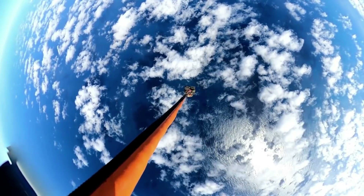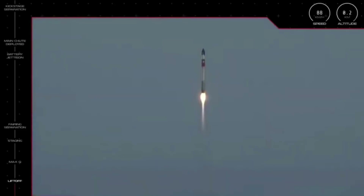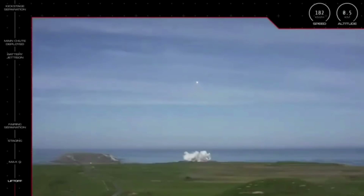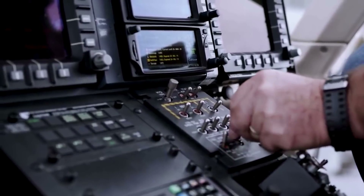Rocket Lab is no exception with the recent attempt to catch Electron's booster out of mid-air using a helicopter. Specifically, yesterday Rocket Lab launched Electron as part of the There and Back Again mission. The exciting aspect of this launch was the first ever attempt to catch Electron's booster using a Sikorsky S-92 helicopter and returning it to the surface safely. While not easy at all, Rocket Lab showed off the company's impressive recovery method with the mostly successful catch and return of the booster.